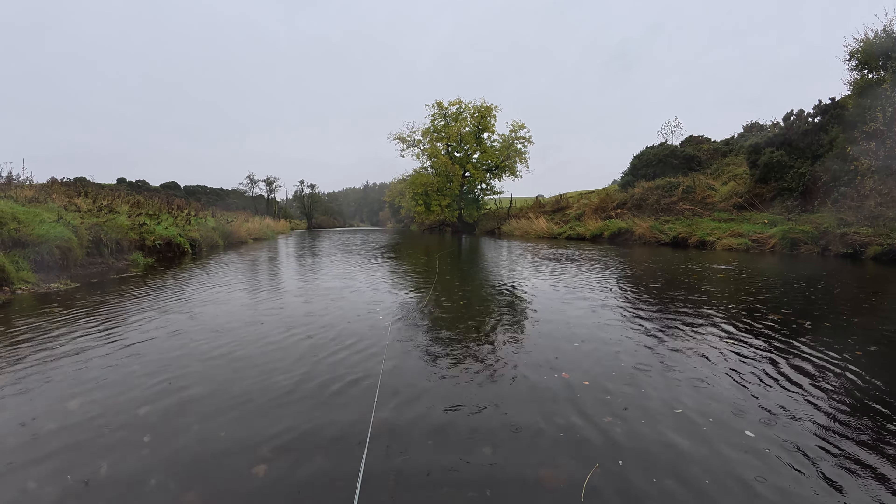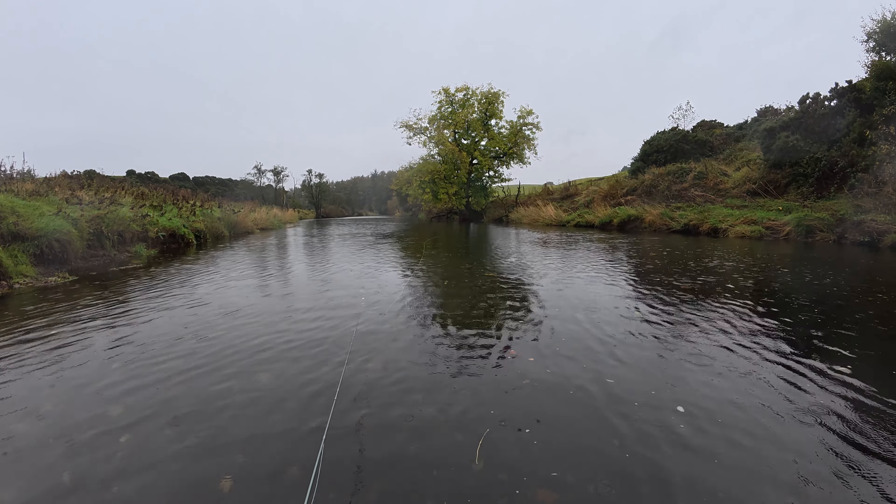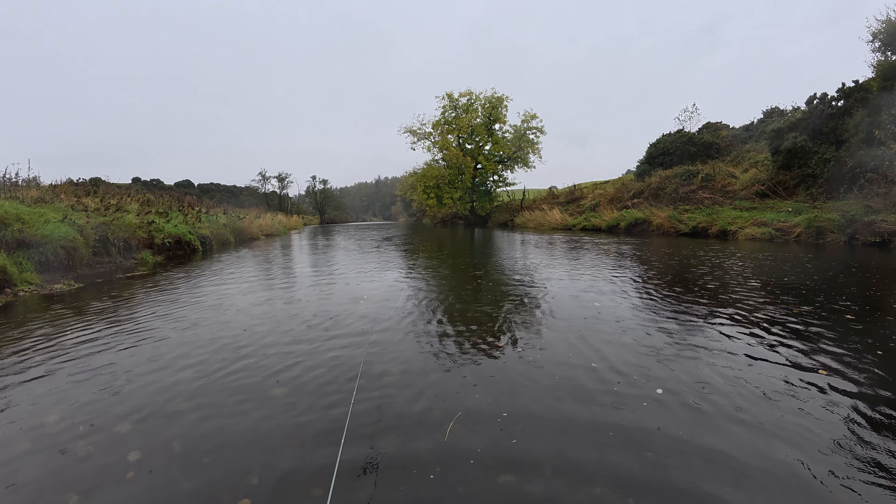Luckily there isn't too much wind, because the wind at this time of year fills the river with a layer of leaves — leaves that take some avoiding.